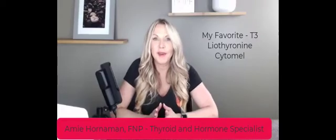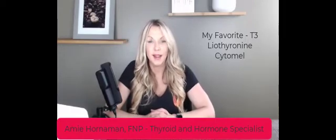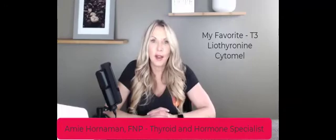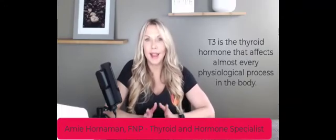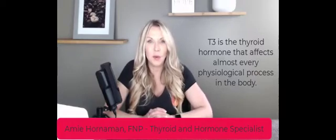This is absolutely one of my favorite topics when we're talking about thyroid medication, and that is T3 — Cytomel, liothyronine, however you want to call it. It's awesome because T3 is your active thyroid hormone. When it comes to thyroid medication, we have to consider you as a whole person.